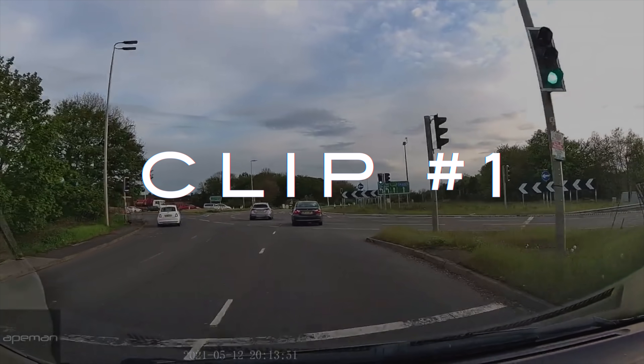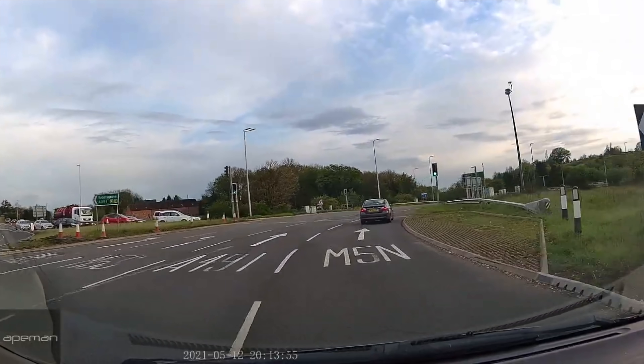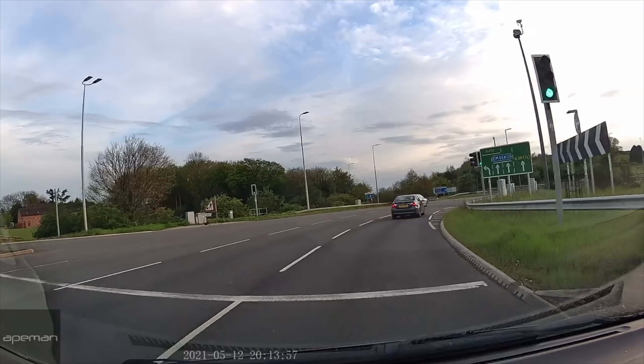Multi-lane roundabouts often cause many problems for people. You've got to keep your wits about you from all sides, as this clip proves.